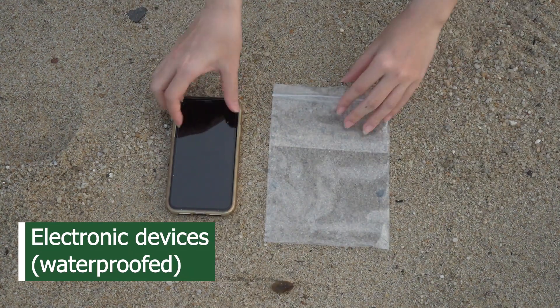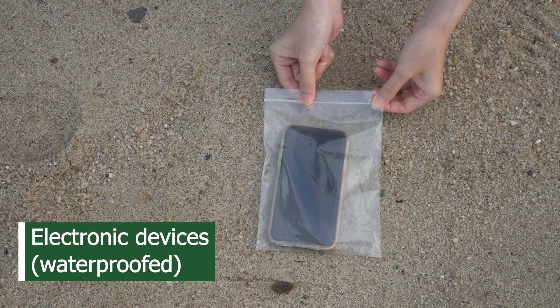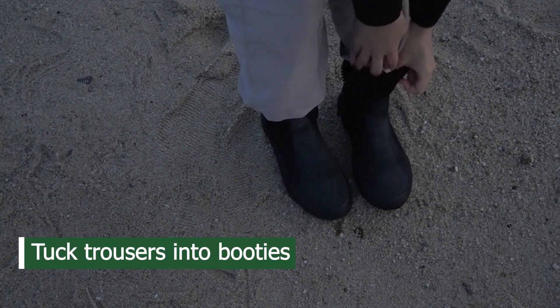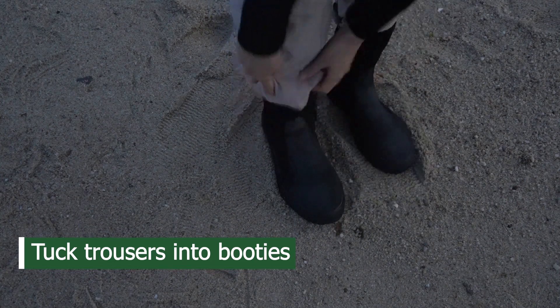Make sure you have your portable electronic devices securely fastened in a waterproof casing before placing them in your bag. Right before heading down to shore, remember to keep your trousers tucked inside your boots.